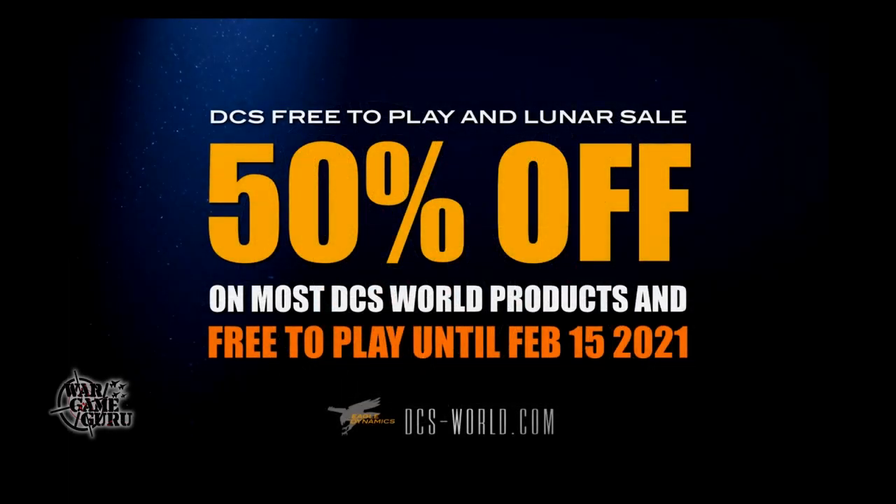Hey guys, welcome back to the channel. Today is February 6th, 2021, and this is the Flight Sim News.